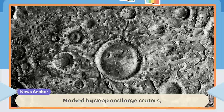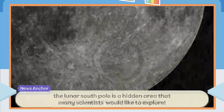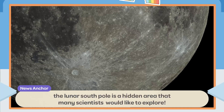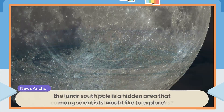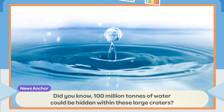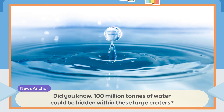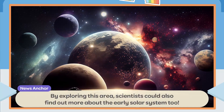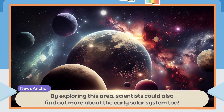Marked by deep and large craters, the lunar South Pole is a hidden area that many scientists would like to explore. Did you know 100 million tons of water could be hidden within these large craters? By exploring this area, scientists could also find out more about the early Solar System.